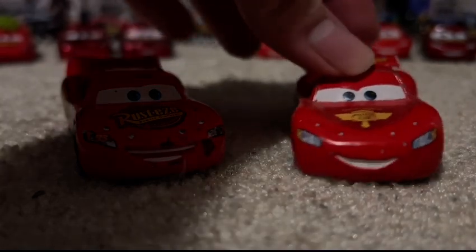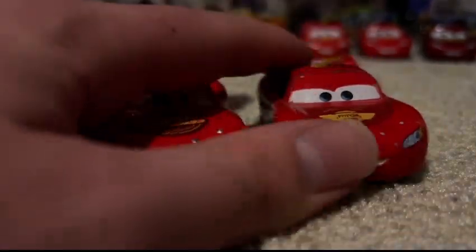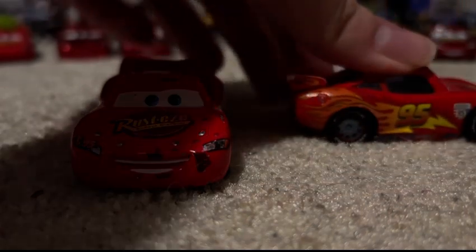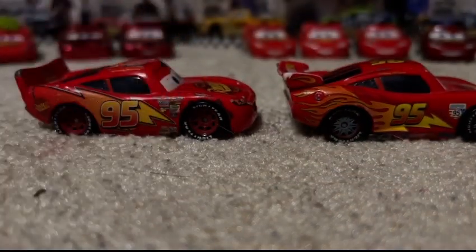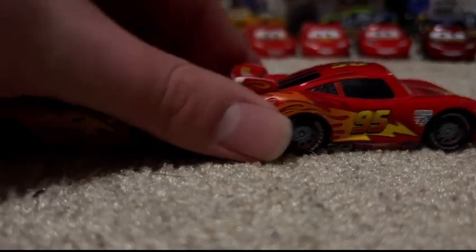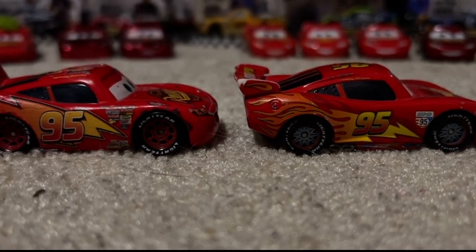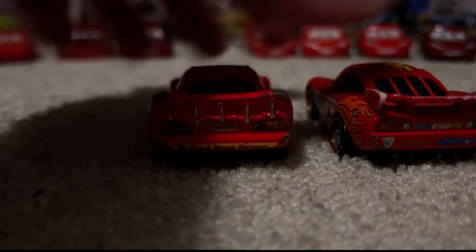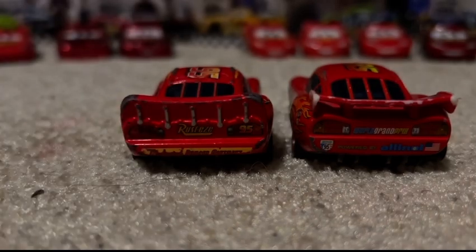Moving on to the only Cars 2 Lightning McQueen I have at the moment — World Grand Prix Lightning McQueen. Pretty cool paint job. I really like the flame slash lightning bolt design on the side. I also kind of like the wing spoiler. I mean, I also like the typical spoiler Lightning has, but the wing just looks badass.